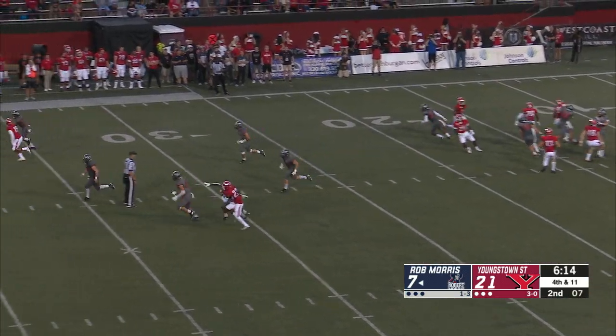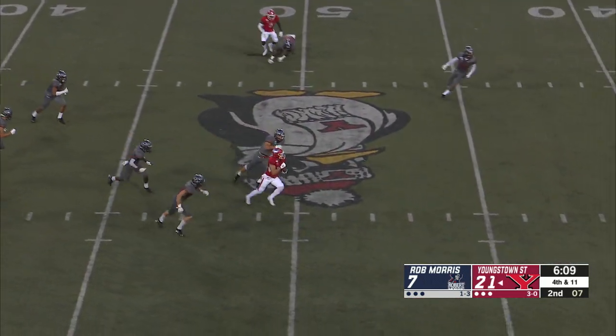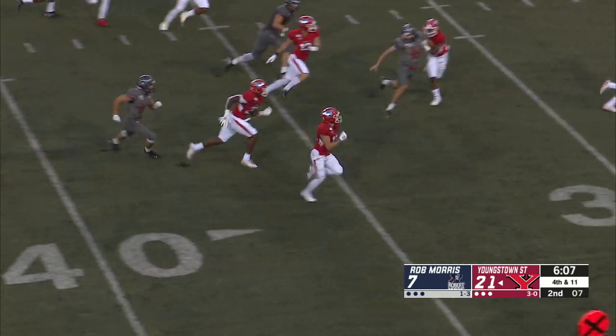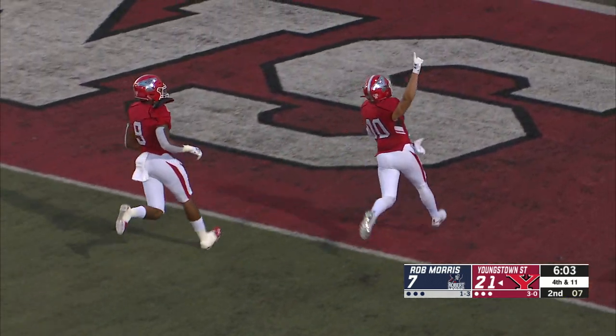Getting a full half of work here. Pressure coming that time and Souders gets it away, and here's Jake Coates — had a 33-yard return on the last opportunity, and he's got another one. This is going to be six. He's to the 30, 20, 15, 10, 5, touchdown Jake Coates.